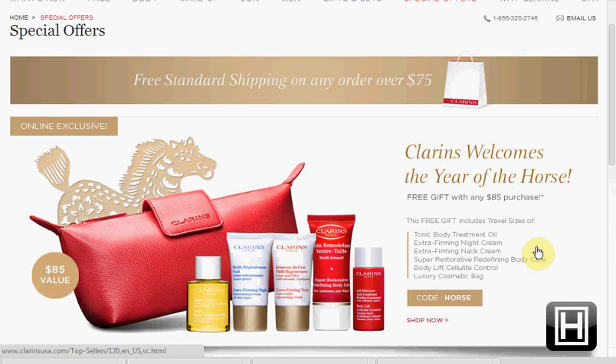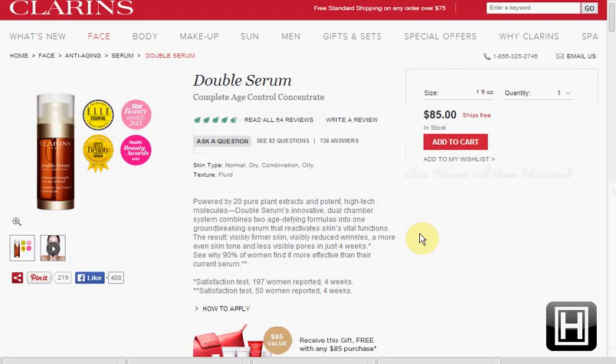Today at ClarinsUSA.com, they're featuring the Year of the Horse gift box — an $85 value that you'll get with an $85 purchase when you enter the code HORSE during checkout. It's free shipping over $75. Their number one recommended item is the Double Serum, which costs $85.